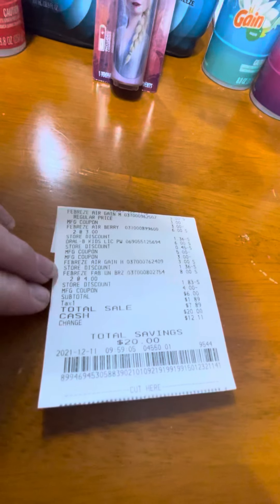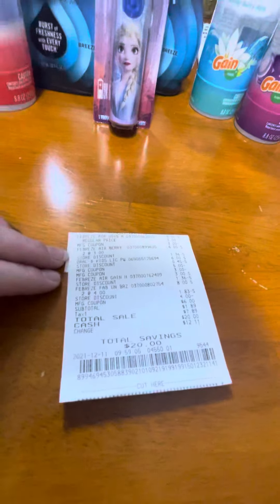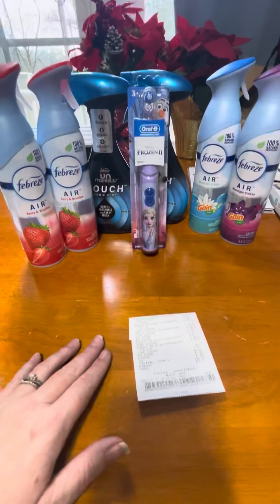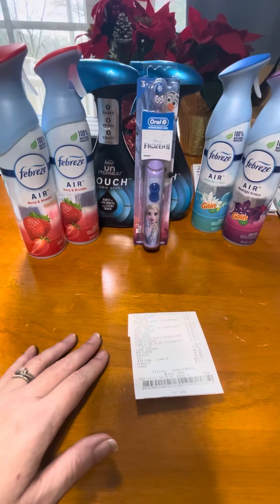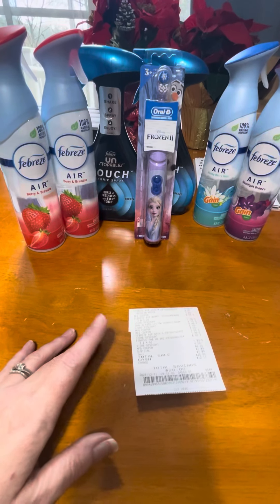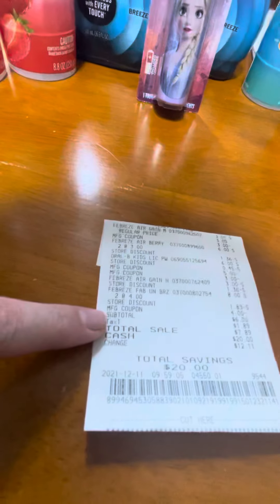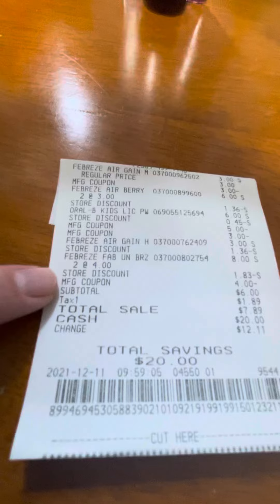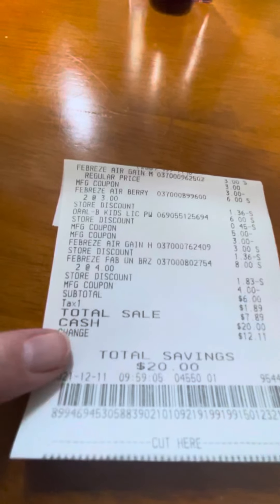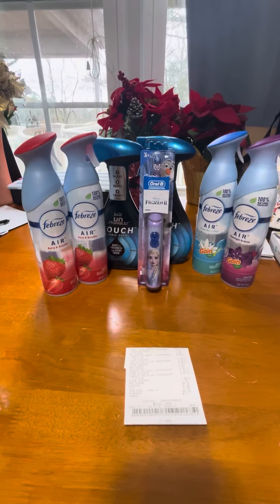You can see all the manufacturer coupons that came off. I had two buy-one-get-one-free on the Febreze air, two $2 Unstoppable coupons, and a $5 automatic toothbrush coupon. The subtotal was $6 with a savings of $20 — and that is an amazing deal for these products.